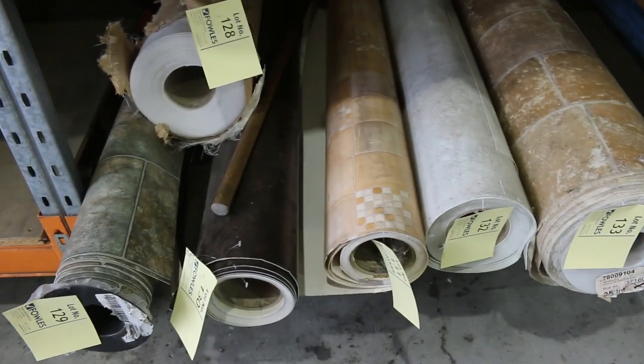We've also got a few rolls of 4 metre wide vinyl on the end there that we're going to clear out — $10 a linear metre for 4 metre wide. Absolutely awesome buying.